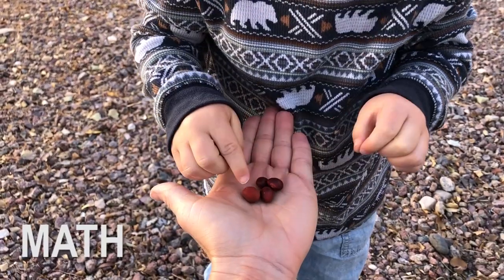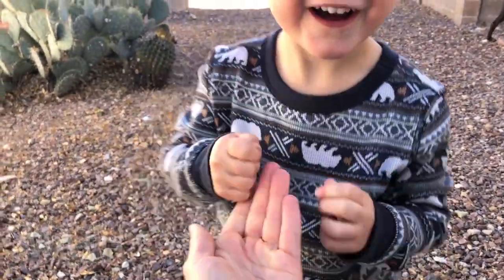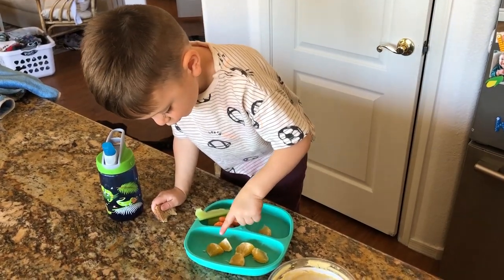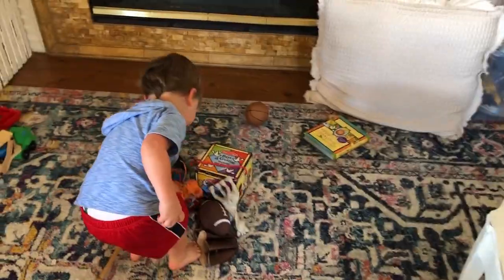Then we go into the next subject, which is math. Just count everything with your toddler — count the clouds, count how many strawberries he has on his plate: one, two, three, four, five. Count how many toys he's playing with at that current time. Count how many seconds he's going to the bathroom.